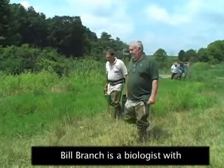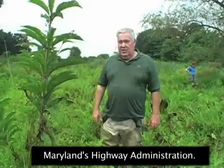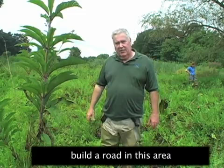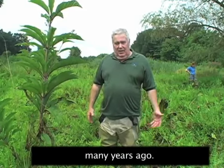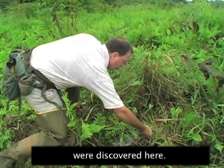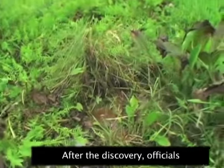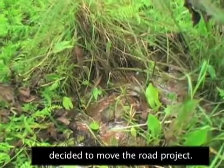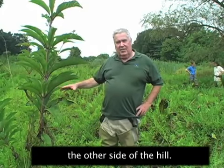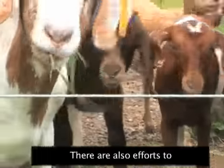Bill Branch is a biologist with Maryland's Highway Administration. He says state officials planned to build a road in this area many years ago, but that was before bog turtles were discovered here. After the discovery, officials decided to move the road project. The road is now being built on the other side of the hill.